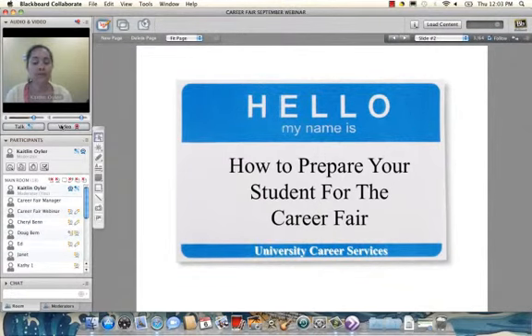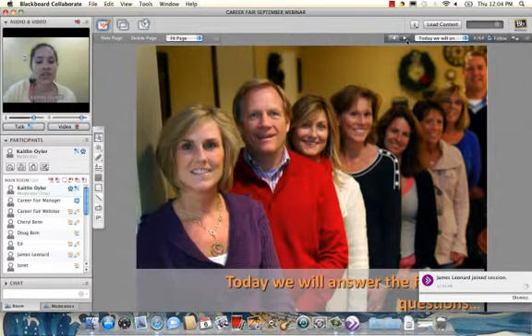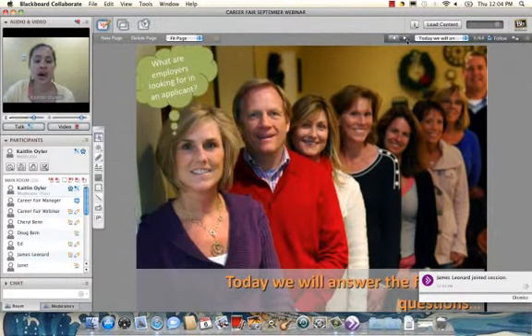The career fair is a really big event on campus — last year we had close to 3,000 students, and this year we have 159 employers attending. The fair takes place over two days: October 3rd and 4th. We're trying something new this year — the first day will be STEM-focused (science, technology, engineering, and math) and the second day will be focused more on business and other industries.